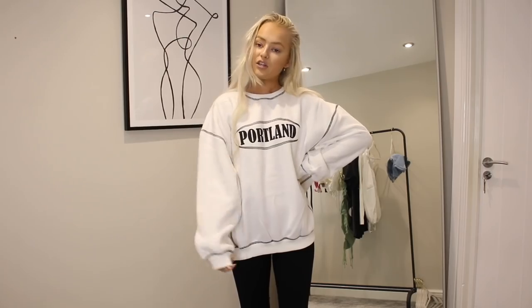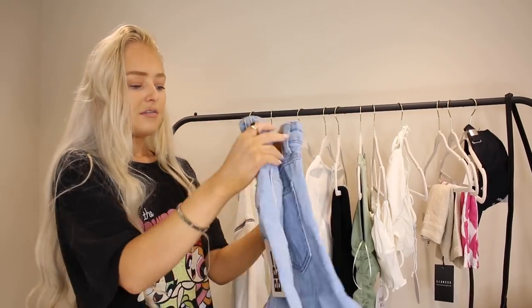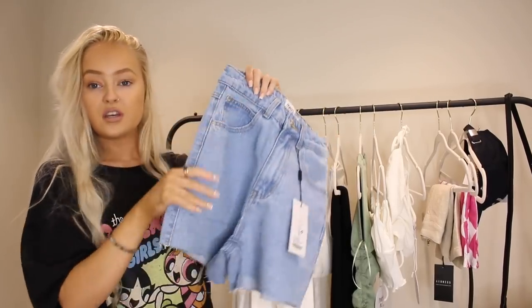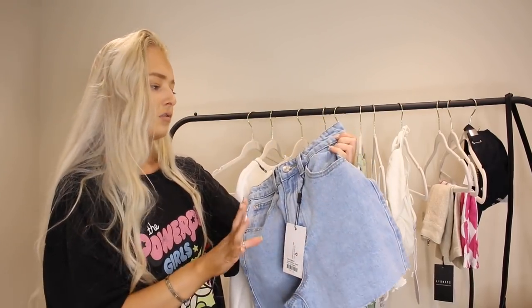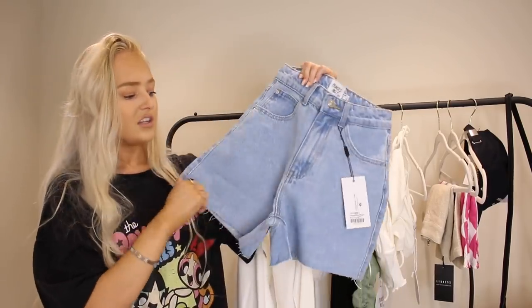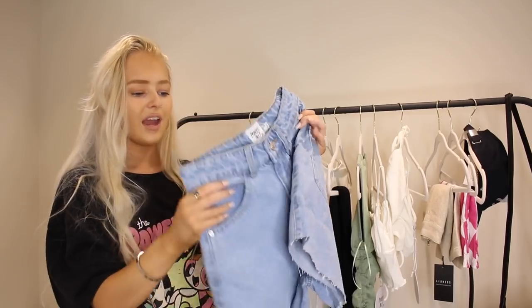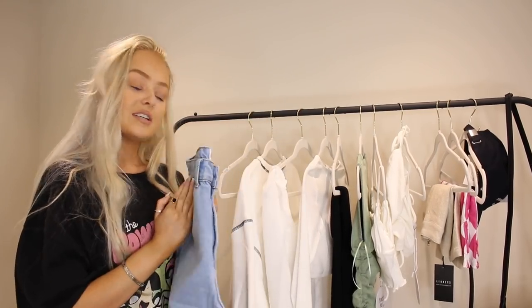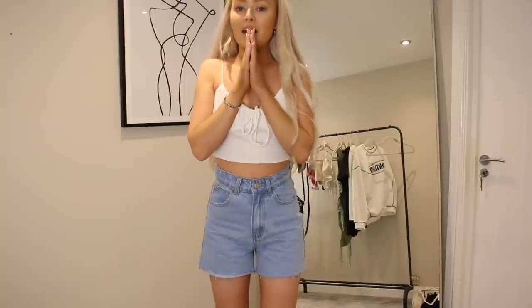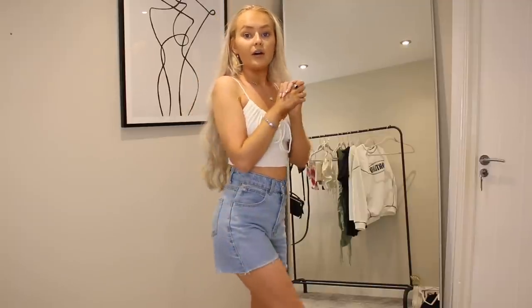Moving on to the denim shorts — I picked up some really nice blue denim shorts. I knew getting them from Princess Polly they'd be good quality. I got them in a four, and they're just your basic blue denim shorts but the shade of blue is perfect. I love the back of them too. I'm so glad I went with the four — what I love most about them is that your bum cheeks don't hang out at the bottom. They're the perfect length and will go with so many things — a really nice staple piece for summer.